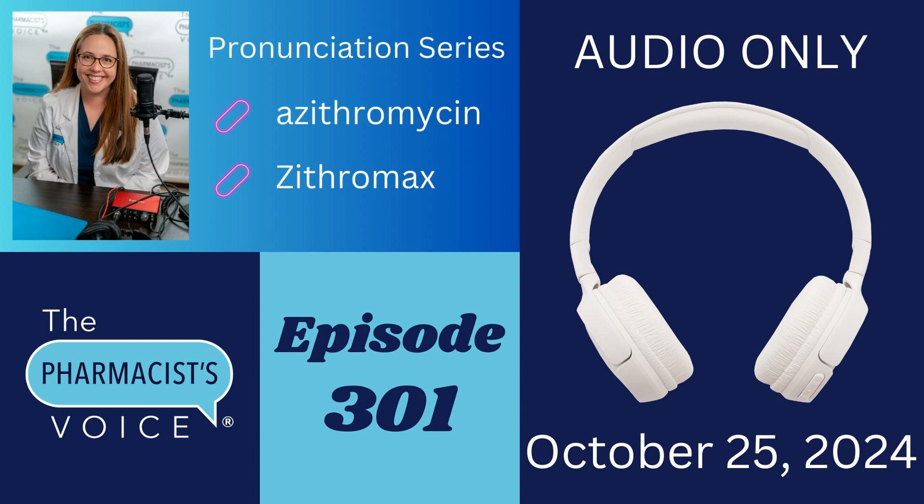Just in case you are brand new to this series, let me tell you how it works. I break drug names down into syllables, tell you which syllables to emphasize, and then I share my sources. The written pronunciations, in addition to hearing my verbal pronunciations, can be very helpful. Those written pronunciations are in the show notes for episode 301 on thepharmacistvoice.com. Let's go with the generic name first.